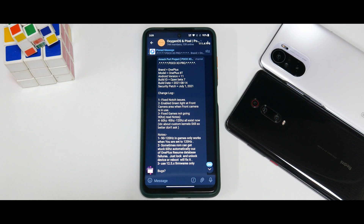Welcome to another video for the Poco X3 Pro. Today we're going to talk about the latest port of OxygenOS for this device. This has been ported from the OnePlus 8T — it is Beta 7 — and on top of that it is a port, so it might not be the best experience.